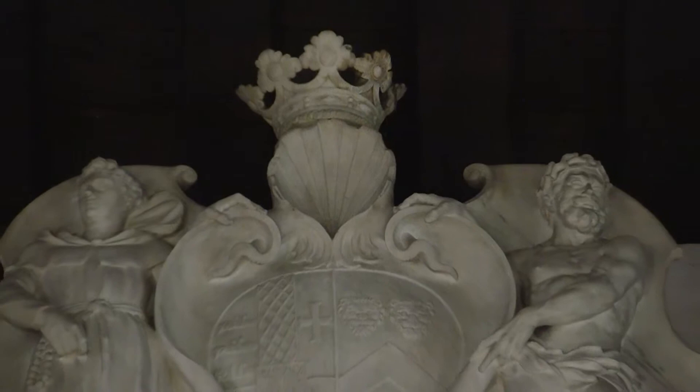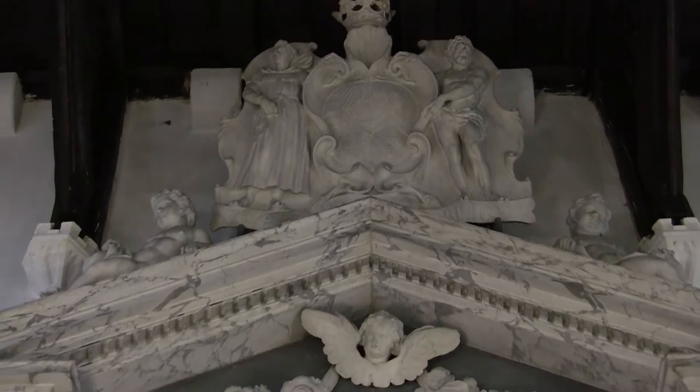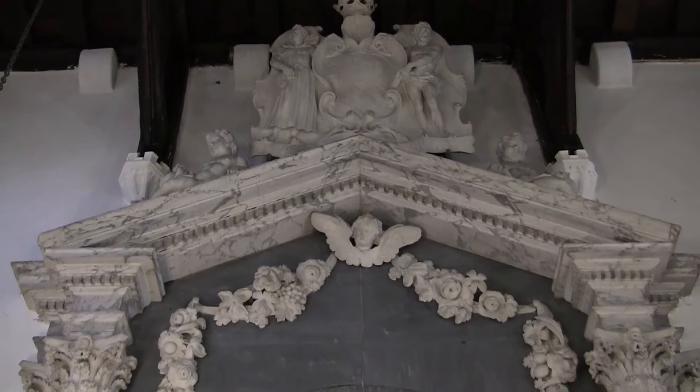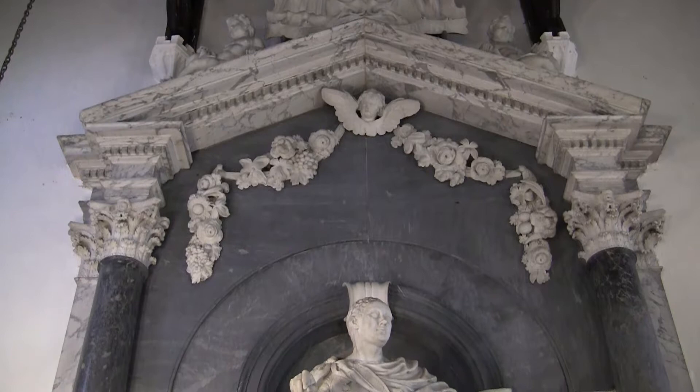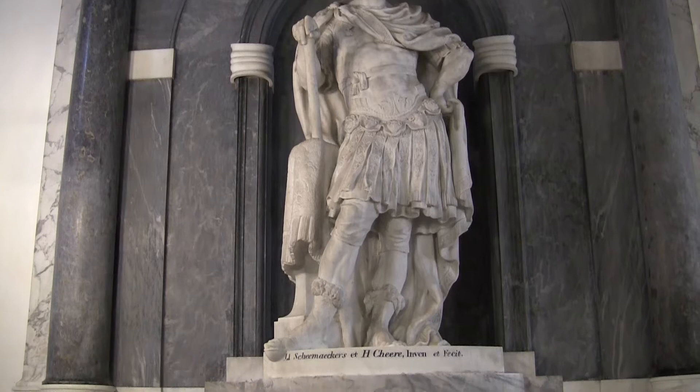But for sheer ostentation, in the chancel there is a huge marble monument to Robert Bertie, first Duke of Ancaster, who died in 1723. It's in the form of a classical shrine with garlands, urns and putti. Putti is the plural of puto, which means little cherub. Before the shrine, a rounded pedestal supports a marble image of the deceased, and he's attired as a Roman general.